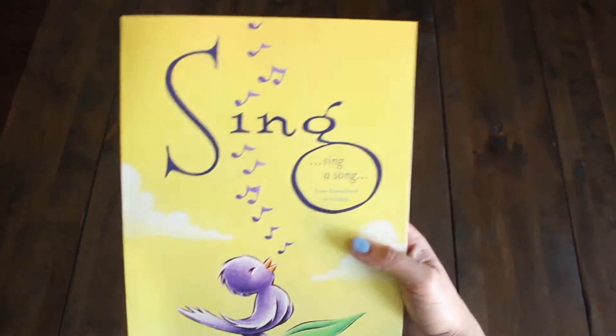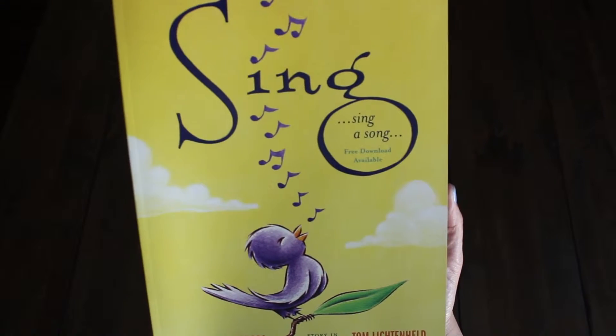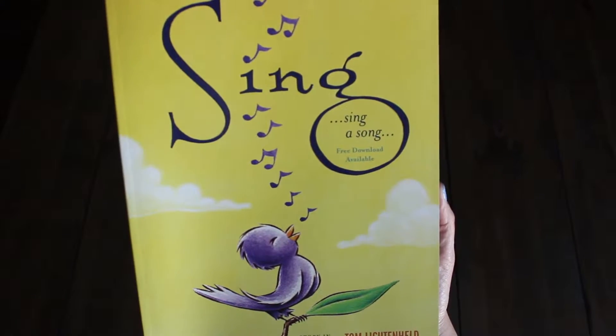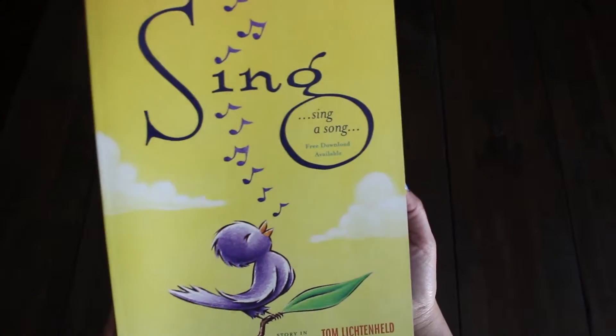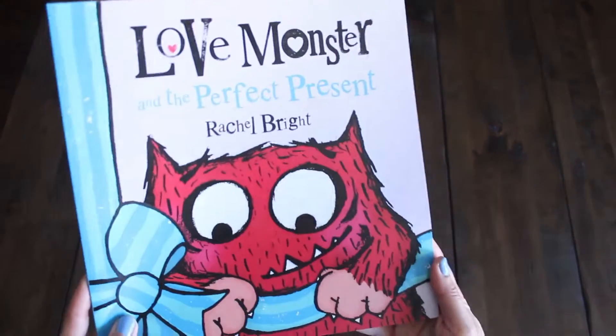The next book is called Sing, and this story is by Joe Raposo, with pictures by Tom Lichtenhelm. It's about a bird. We're going to read that to you guys, so watch out for our videos where Emmy and I will be reading all kinds of books.